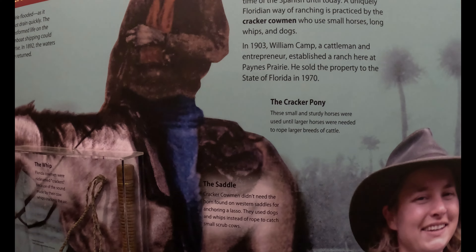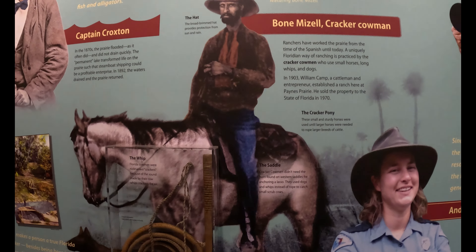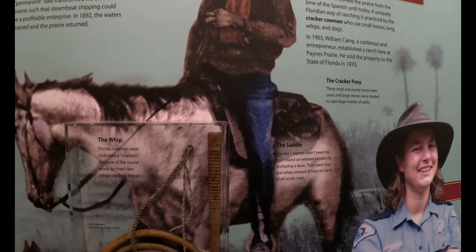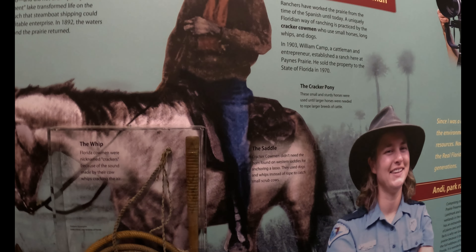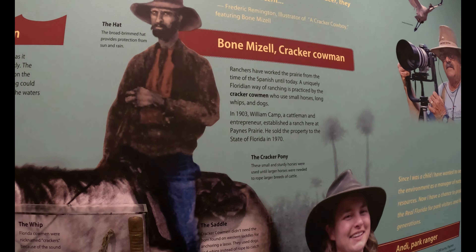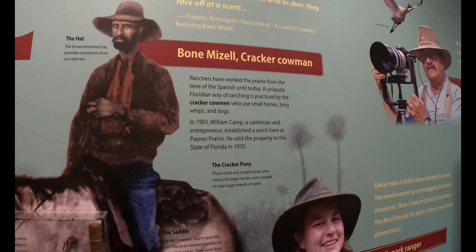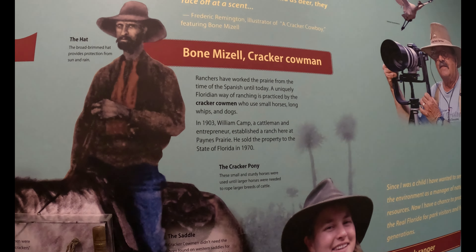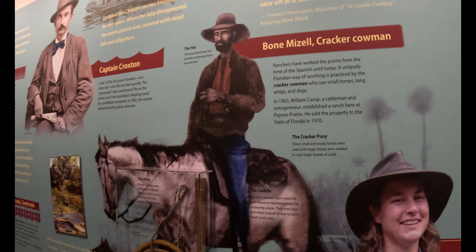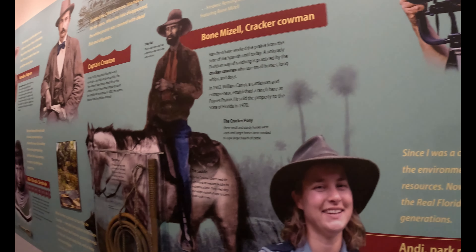Cracker ponies — these small and sturdy horses were used until larger horses were needed to rope larger breeds of cattle. The saddle didn't need a horn because they just used dogs and whips instead of a lasso. Ranchers have worked the prairie from the time of the Spanish until today. A uniquely Floridian way of ranching is practiced by the cracker cowmen who use small horses, long whips, and dogs. It's not like your normal cowboys out west — they do things differently here.